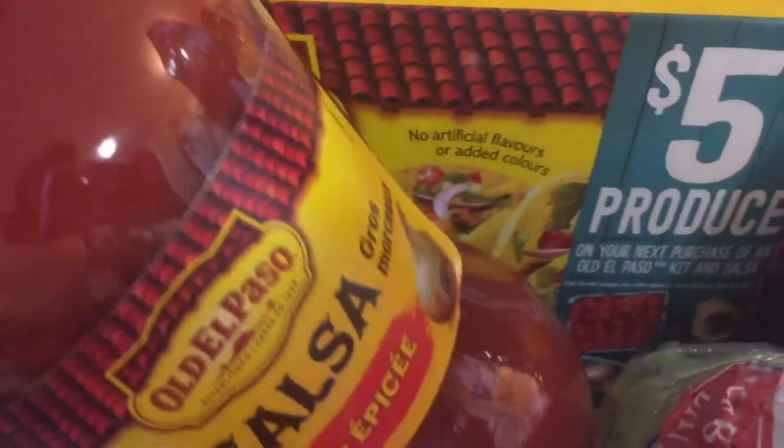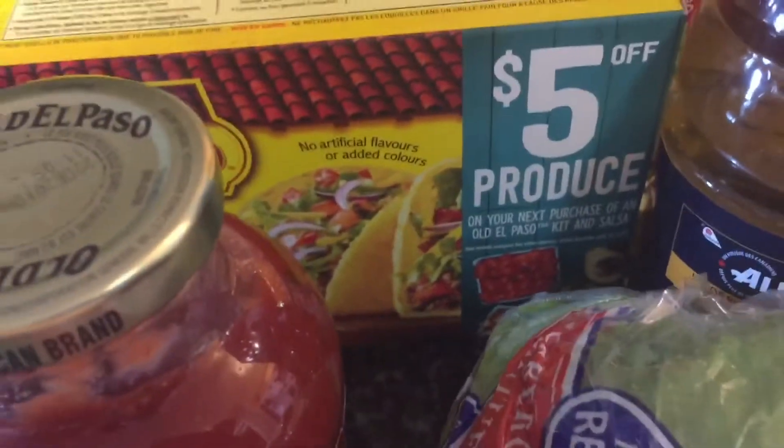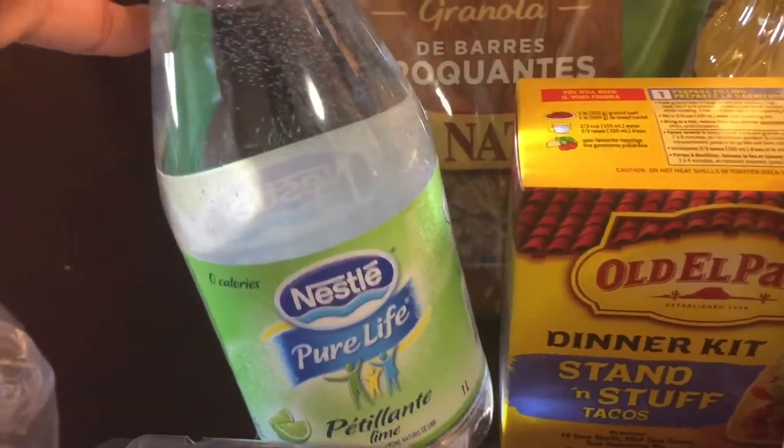And when you buy these together, use the $5 off produce coupon and you get $5 off your bill. And the water is $1 minus the $0.50 coupon, making it only $0.50.